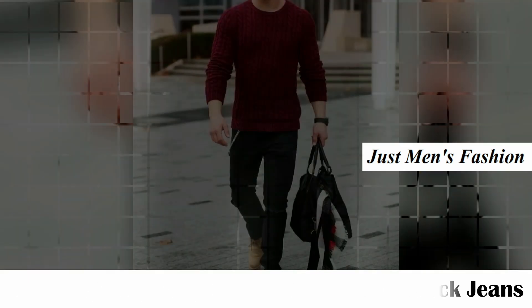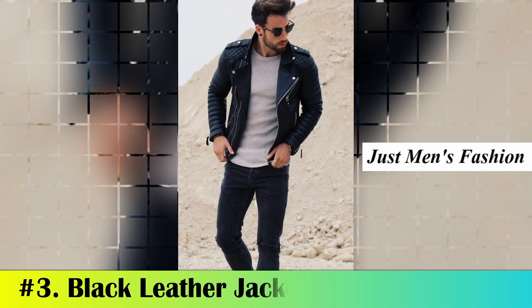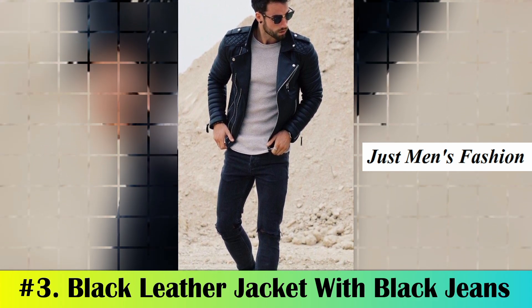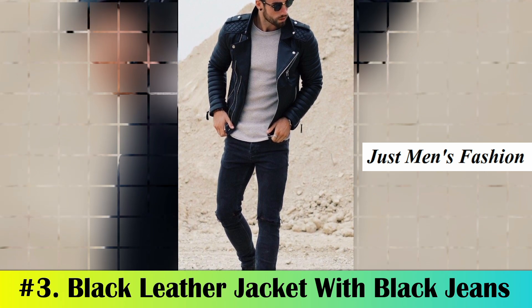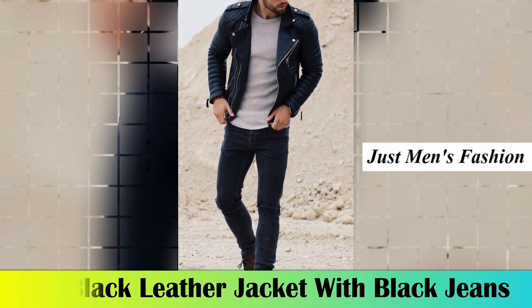Number three: black leather jacket with black jeans. The black leather jacket is very popular these days and is well-liked because of its stylish and classy look. You can style the black leather jacket with a t-shirt and black jeans.